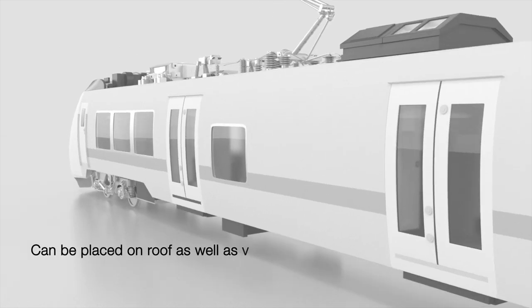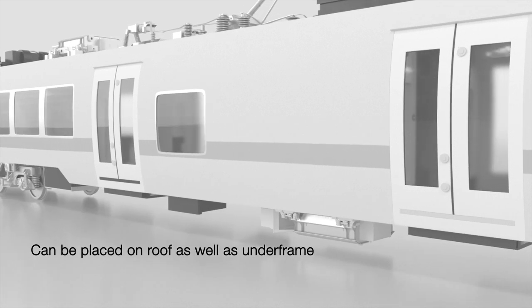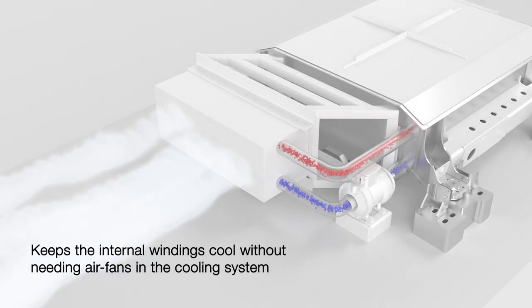The NCETT can be placed on the roof of the train as well as underframe, keeping the internal windings cool without needing air fans in the cooling system.